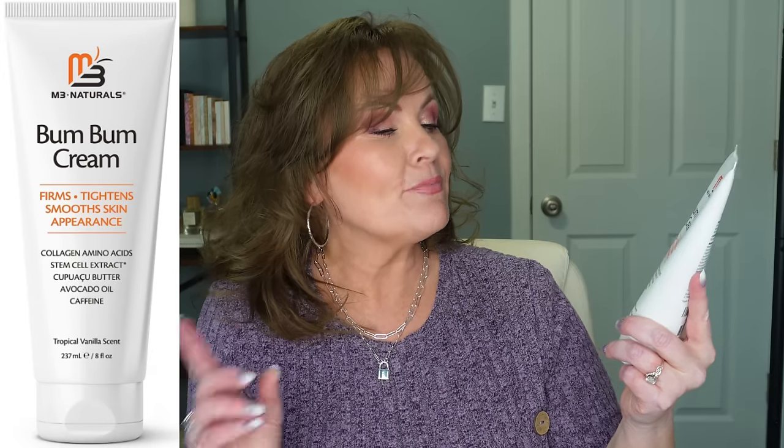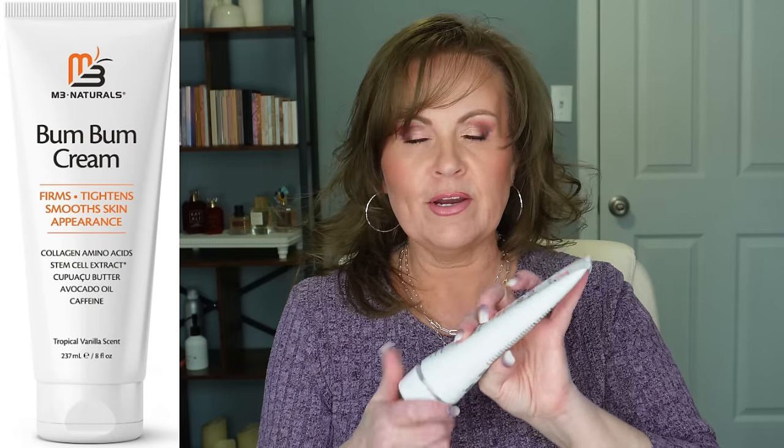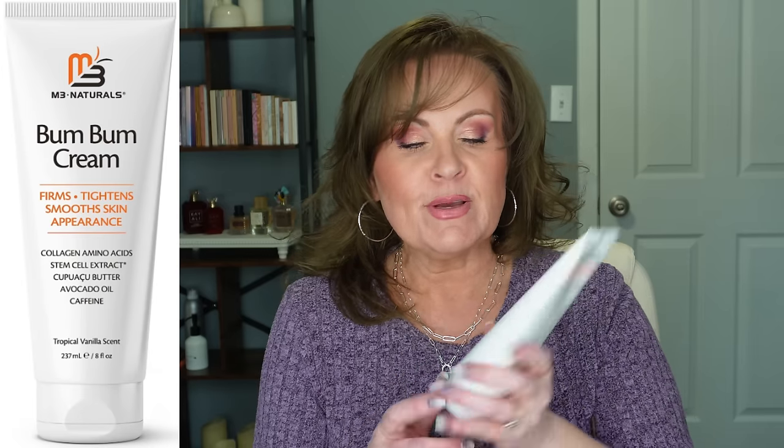One of the things I find during the winter is that my skin gets super dry and I need that extra hydration. If you are somebody that loves the Sol de Janeiro Bum Bum Cream, this is for you — the NB Naturals Bum Bum Cream. It firms, tightens, and smooths skin's appearance with collagen, amino acids, stem cell extract, avocado oil, and caffeine. It has a tropical vanilla scent and smells just like Bum Bum Cream.